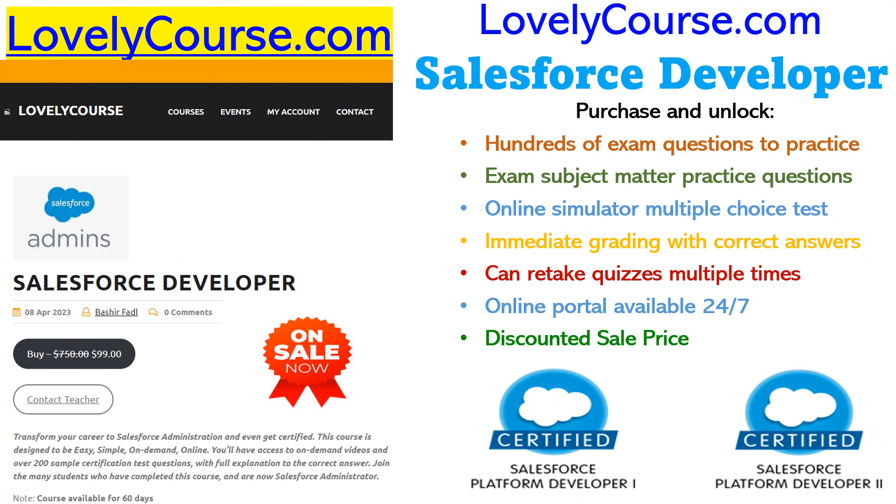Over the years, many people have taken this Salesforce Developer course to learn Salesforce development, to prepare for the developer exam, and to prepare themselves for a perfect interview. All of this is now discounted at a sale price. Simply visit LoveTheCourse.com and click on Salesforce Developer.